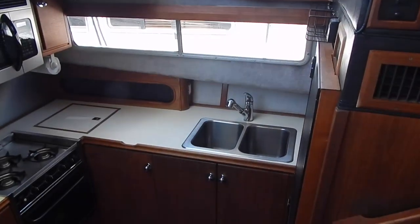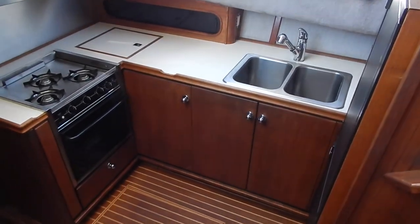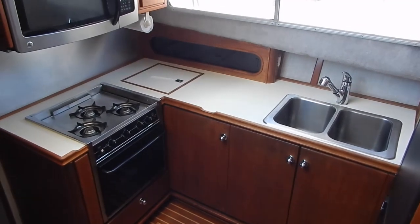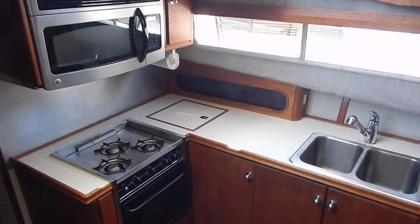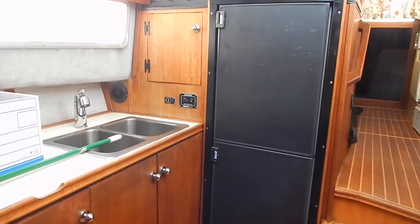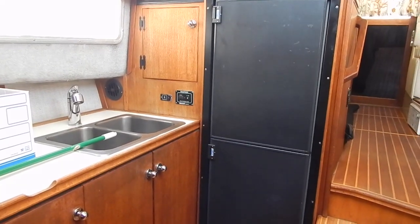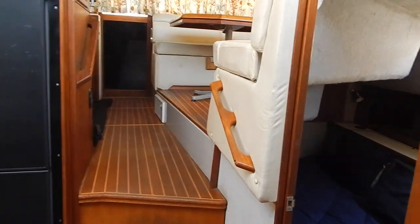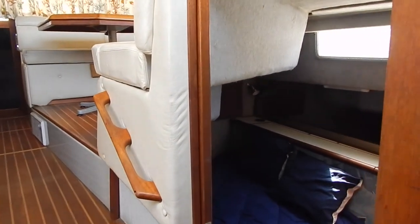Now we're looking down into the galley. There's a double sink. The former electric stove has been converted to propane — three burner with oven. There's storage area there, and a microwave overhead with vent fan and light. The Isotherm refrigerator and freezer was replaced within the last two years, with the freezer on the bottom and refrigerator on top. Again, a good shot of the teak and holly sole.